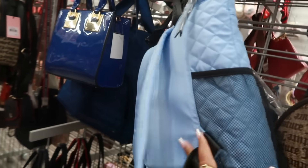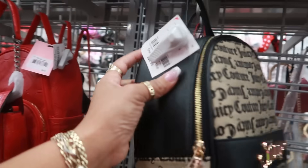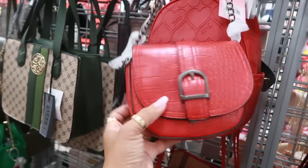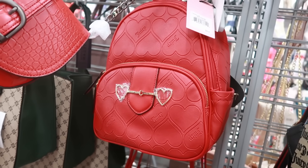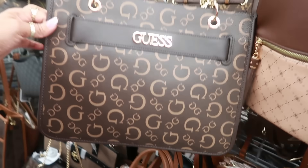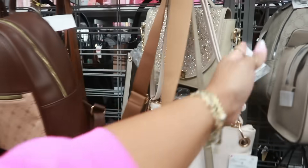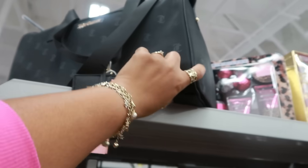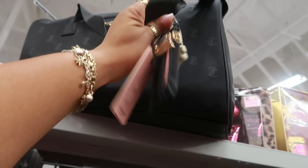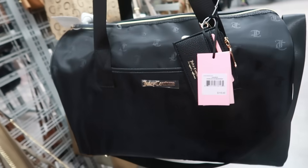This little Steve Madden tote is $35. I like that blue — it's kind of a little backpack. Another Juicy bag, same price, probably $25. There's also a French Connection one for $17, and that one back there is also Juicy Couture — same price. This large Guest tote is $48. And this Juicy Couture bag, which retails for $118, is a little duffel bag — it's $38 here.